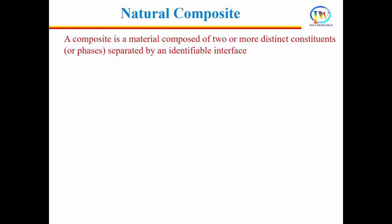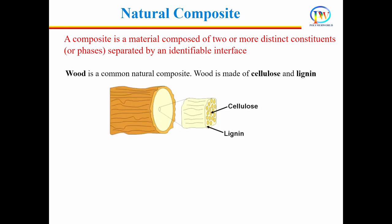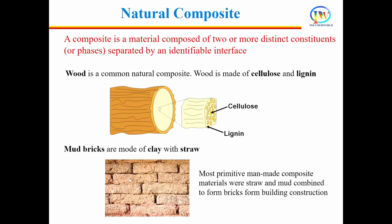The idea of composite is not new. In nature, composites have existed for several years. Wood is a composite — it is made of cellulose and lignin. The very first man-made composite is brick, made of straw and mud. Our teeth, skin, bones, stones, and concrete are all examples of natural composites.